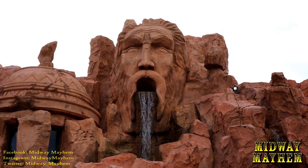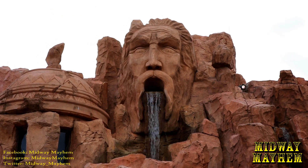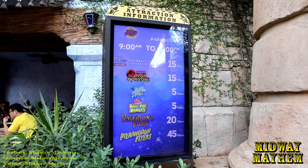Nothing really new to talk about when it comes to Lost Continent — we'll keep you updated just in case a Zelda area comes to this place. Check out this wait time sign: it's been updated with all the logos for the rides. It's pretty nice actually.